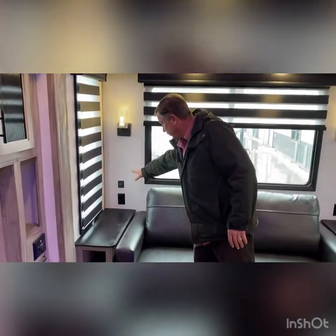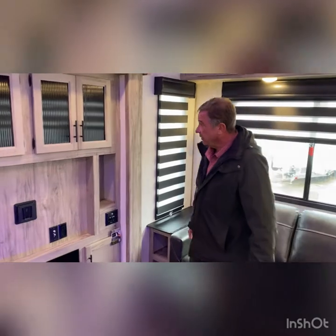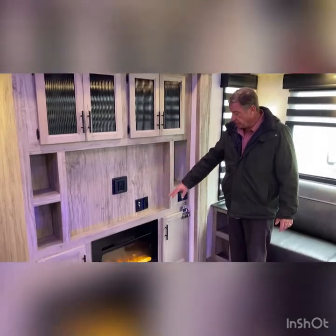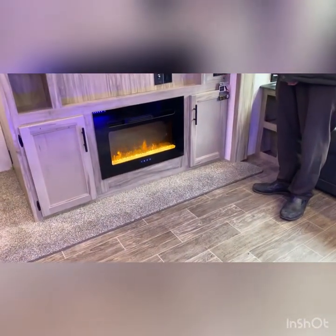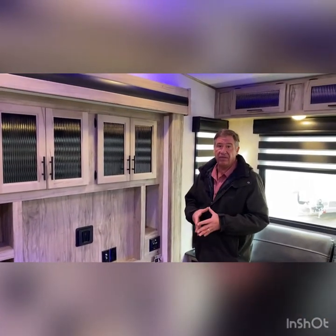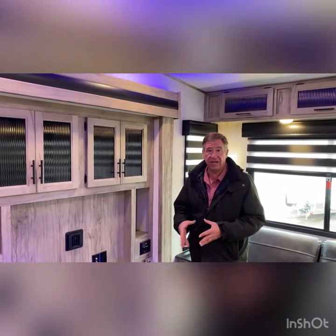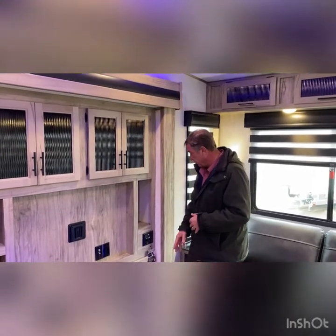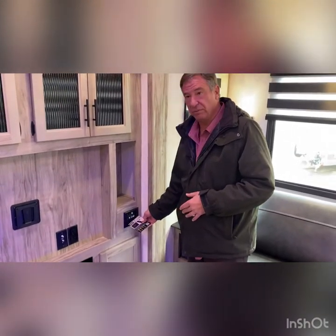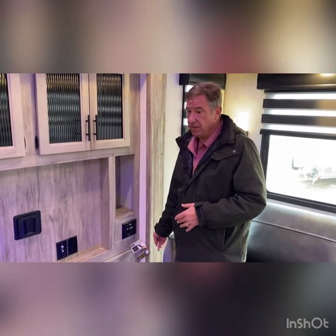You always have USB charge ports throughout the entire camper, as well as very decorative light fixtures. In this area where your entertainment would go, you can get an optional 39-inch television. And you do have the fireplace with multiple settings and a 5,000 BTU electric heat source. In this camper, not only do we have the 15,000 BTU air upgrade and the 35,000 BTU furnace, but also the 5,000 BTU electric heat off the fireplace. The radio is a Furion and has full Bluetooth capabilities — you can hook it up to your cell phone, and it has HDMI inlets and USB ports as well.